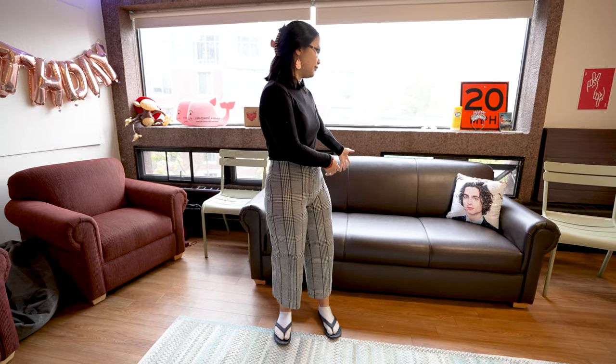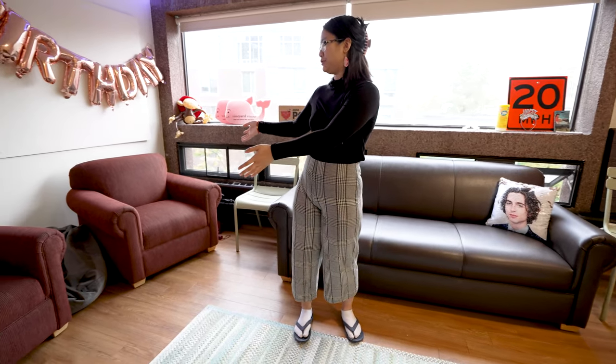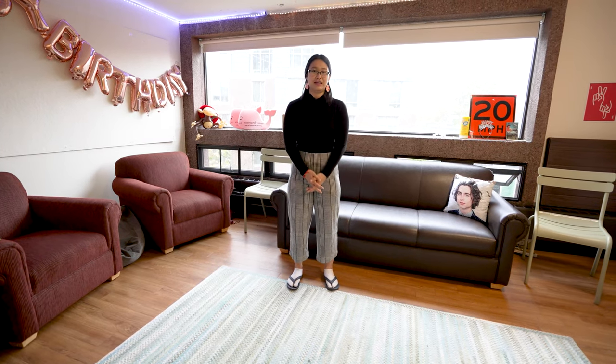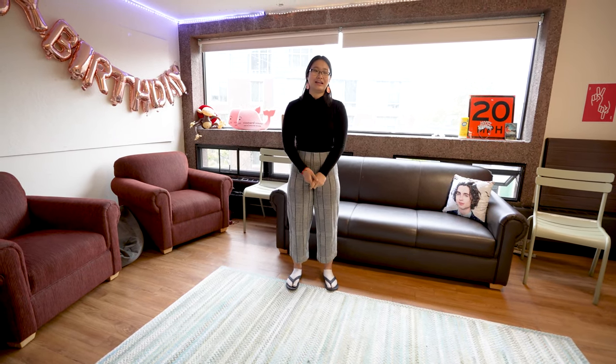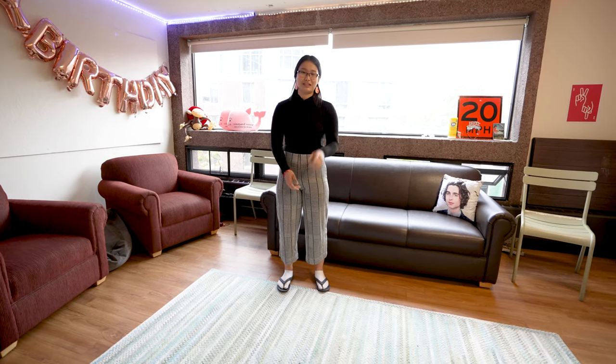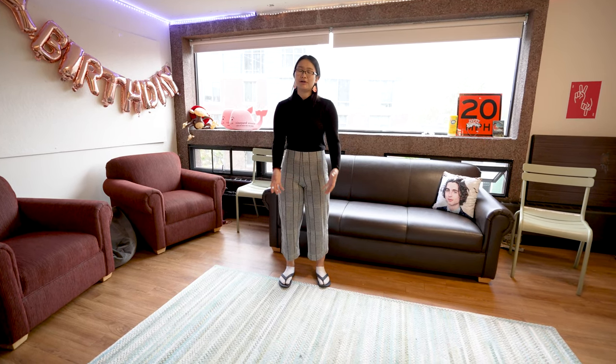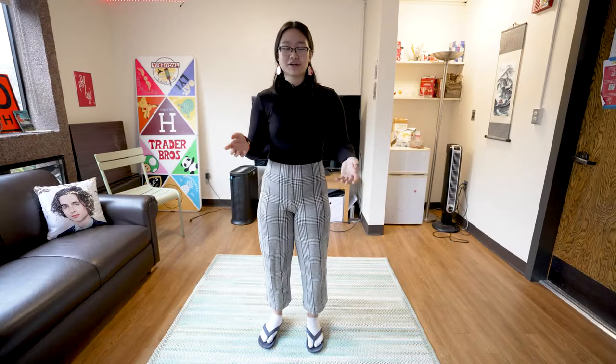Transitioning to the other side of the room, we have our seating area. Mather actually provides this couch for three people and these two individual chairs as well. This rug was actually free on Facebook Marketplace — if there's something you want, it's probably out there on Facebook Marketplace. It's a really nice place for us to all gather and spend time together.